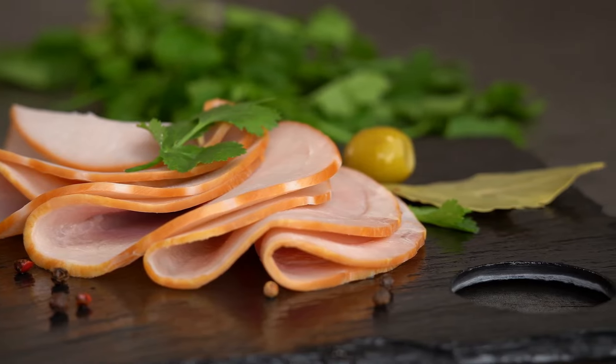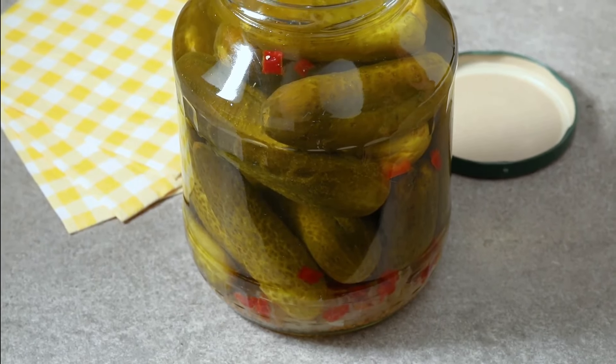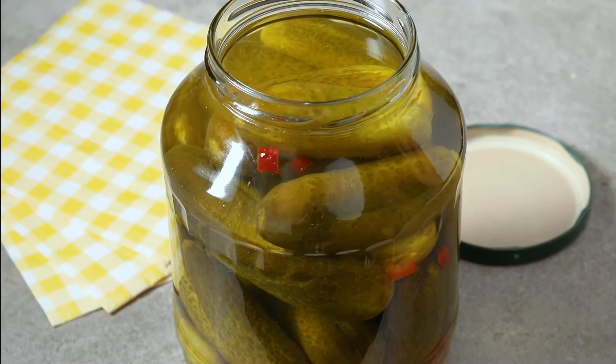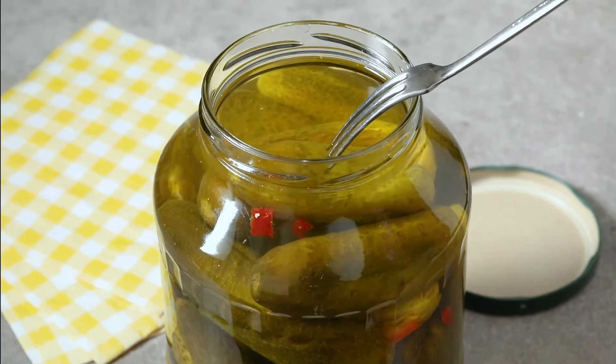Pickles, while low in calories, are another high sodium food. A single sour pickle can contain up to 1,500mg of sodium — that's your entire day's worth in one crunchy bite.